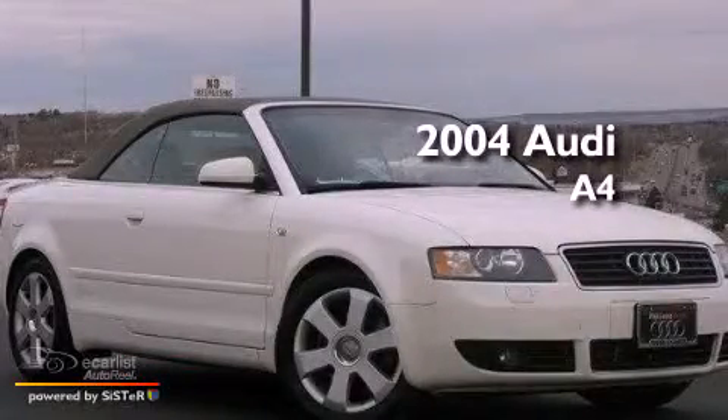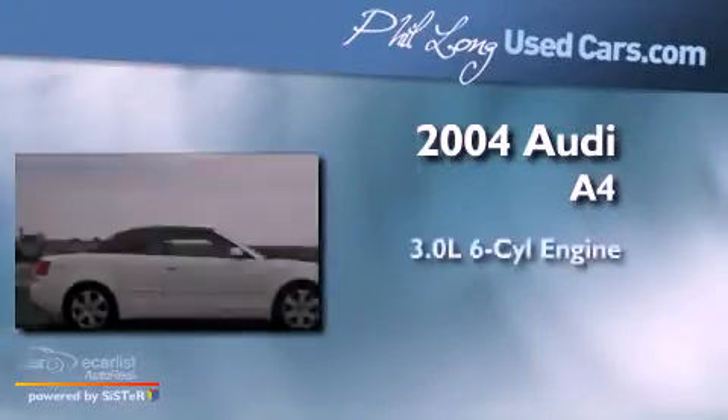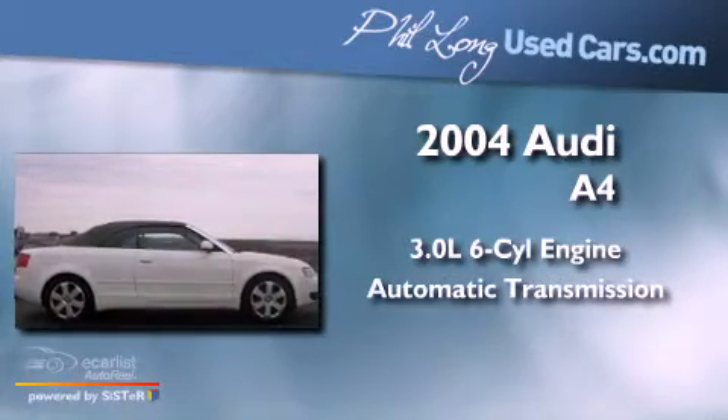This is a 2004 Audi A4. It has a 3.0-liter six-cylinder engine and an automatic transmission.